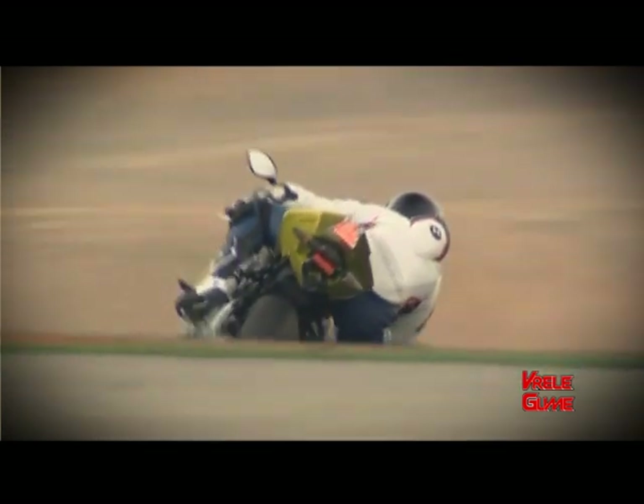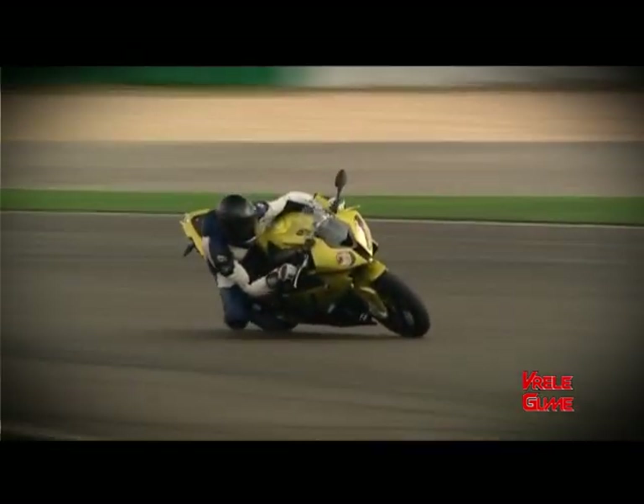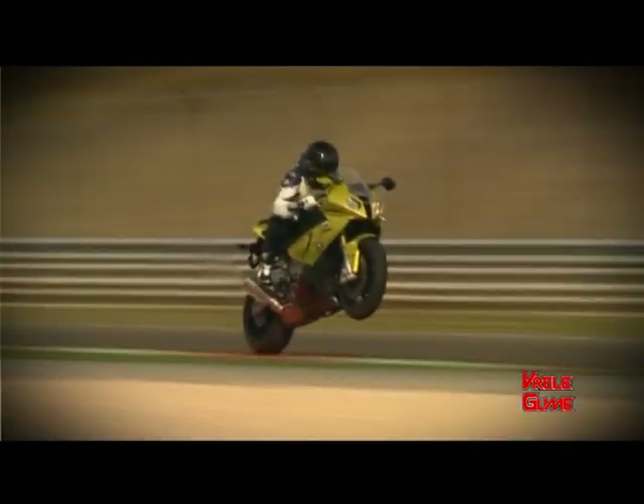Sasvim je jasno da je ovaj model stvoren kako bi konkurisao italijanskim i japanskim supersportskim mašinama. Model S1000RR odlučno demonstrira namere BMW-a da profilišu sebe kao sportski orijentisan brend, kao i stil po kojem će ovaj proizvođač ubuduće biti veoma prepoznatljiv, pogotovo po novom motociklu u klasi u kojoj do sada BMW nije bio prisutan. Dostupne boje biće mineralno srebrna, zelena, olovno siva, kao i zvanične takmičarske boje BMW-a.